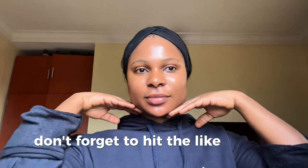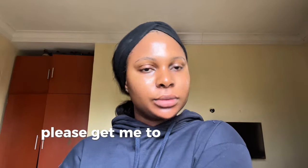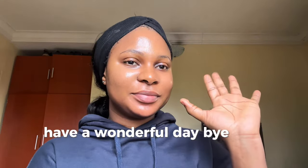Guys, if you found this video helpful, don't forget to hit the like button and subscribe to my YouTube channel. Please help me get to 5K subscribers before this year runs out. Until I see you on my next one, have a wonderful day — bye, and thanks for watching!